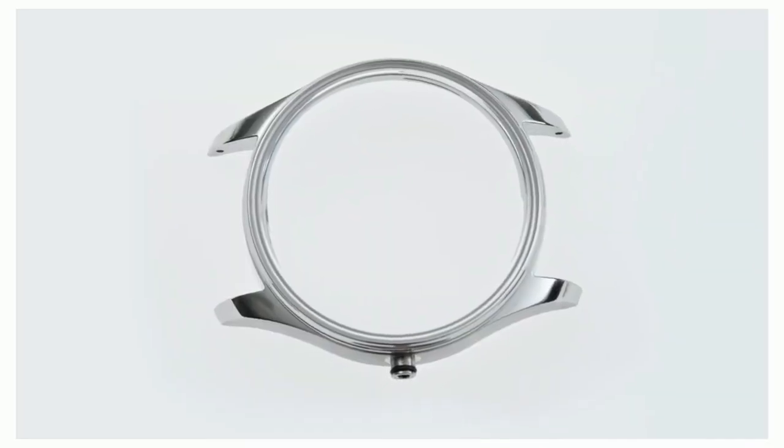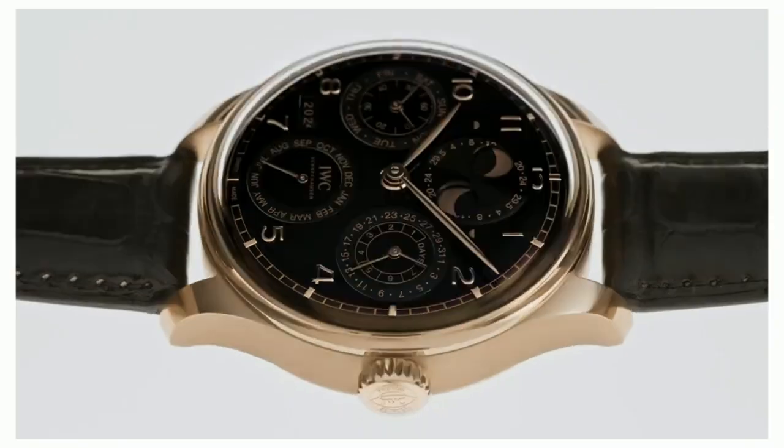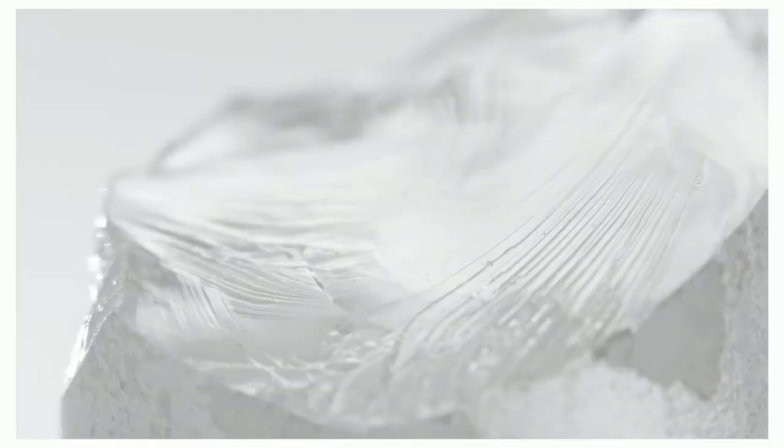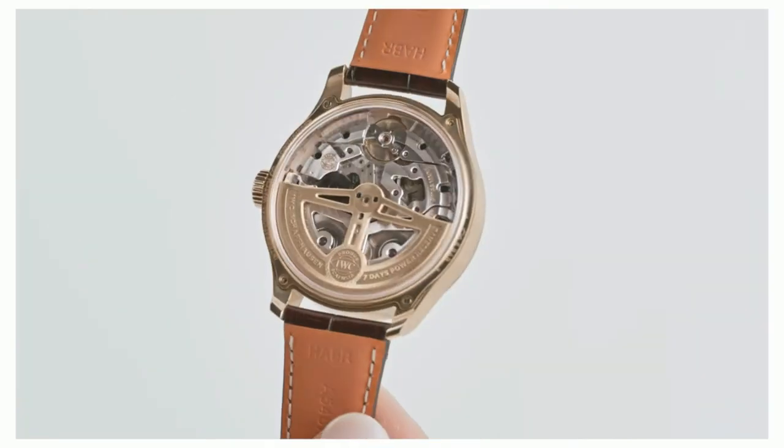A re-engineered case construction with a slender side profile making these models particularly refined and elegant. The double box glass sapphire crystals on the front and back provide an even better view of the new dials and of the movement.